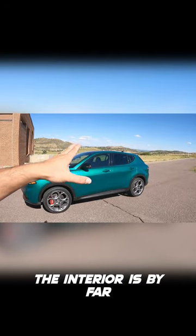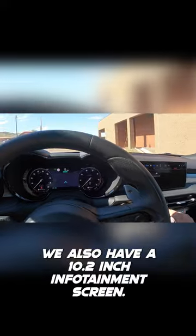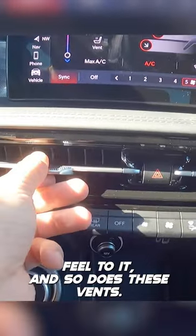The interior is by far one of the best interiors I have seen personally in a 2024 model. We also have a 10.2 inch infotainment screen. It feels almost rubberized — it has this nice quality feel to it, and so do these vents.